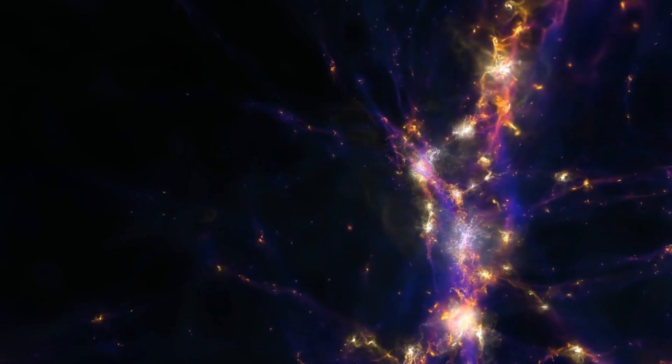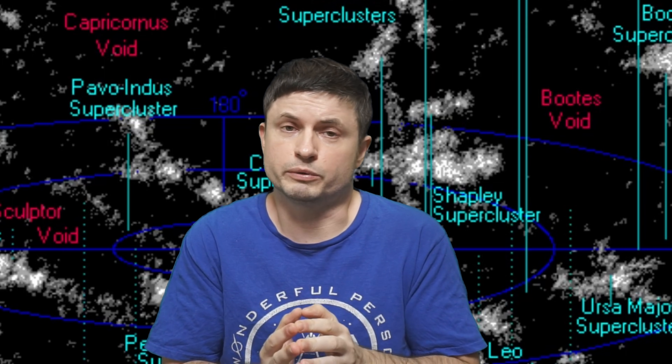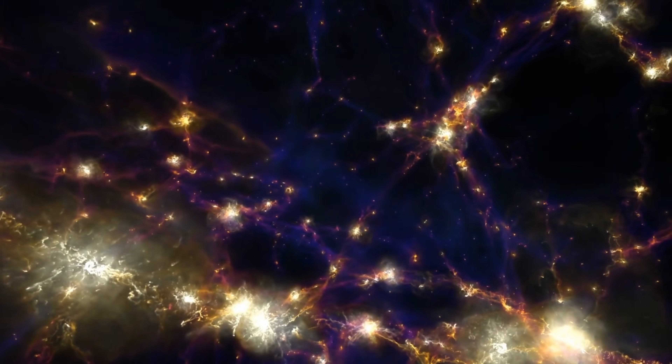To understand this, imagine the universe at the largest possible scale. Here you would not see individual stars or even individual galaxies — instead you would see a vast interconnected network referred to as the cosmic web or galactic filament. Cosmic filaments are some of the largest known structures in the universe, representing thread-like massive formations mostly composed of gas, galaxies, and a lot of dark matter.